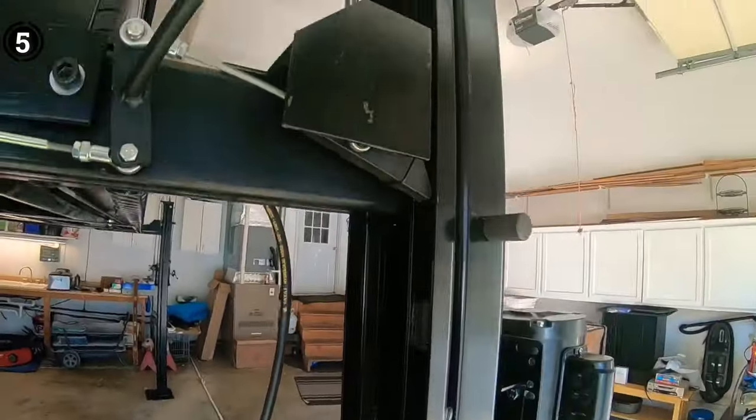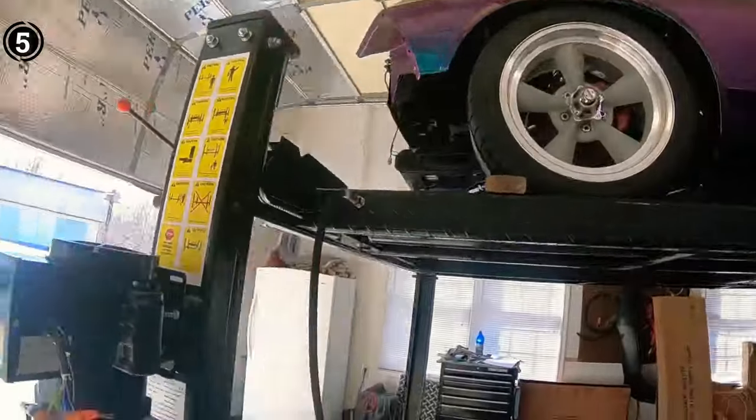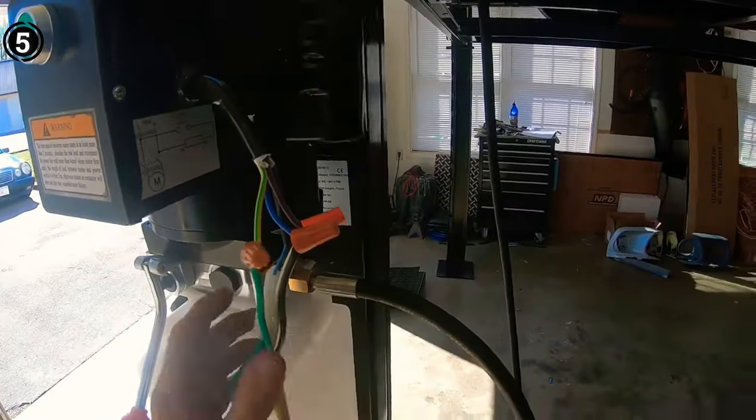Pros: Equipped with a built-in power pump for efficient functionality. Comes complete with an included polycaster kit. Single-point safety lock bolsters security. Boasts a built-in ten locking position mechanism. Cons: Requires a floor concrete foundation as a prerequisite.